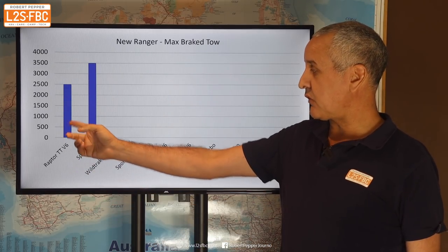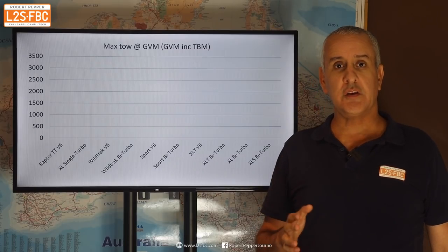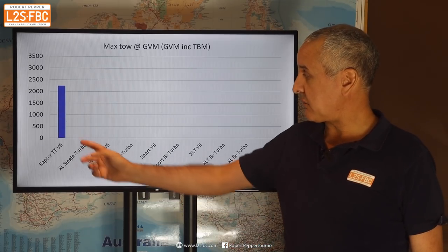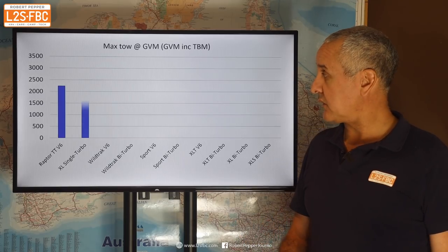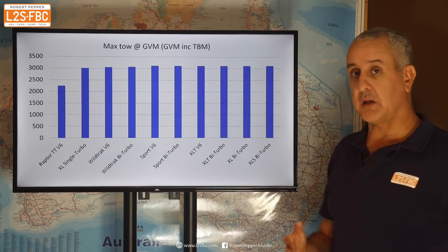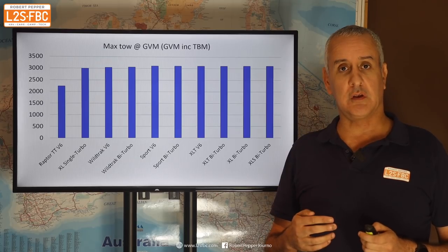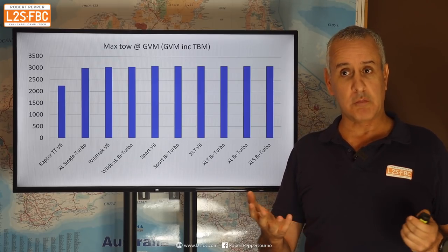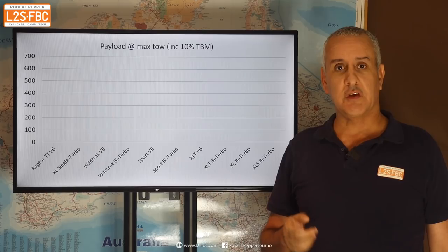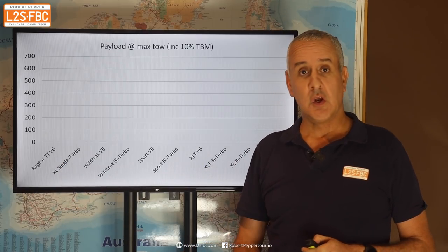Let's take a look at maximum brake tow. This is fairly straightforward — the Raptor is two and a half tons, everything else is three and a half tons. When you have the vehicle loaded to its GVM, how much can you tow? The Raptor is the absolute lowest with that two and a half ton rating. Then the XL single turbo. Everything else is pretty close together, and the differences are just due to the variation in GVM, curb weight — things like whether it has steel wheels, extra power, electrical convenience features — and Ford's varying of limits like GVM and GCM.